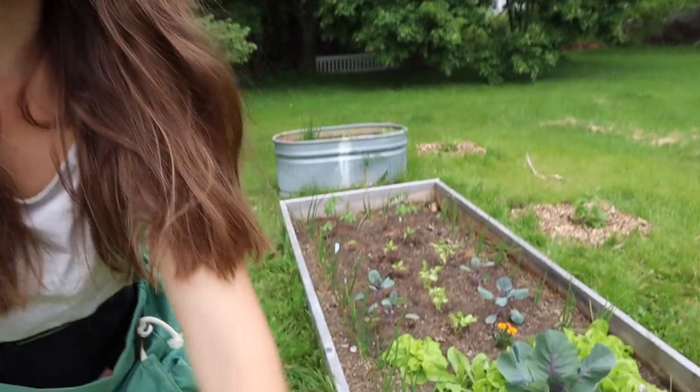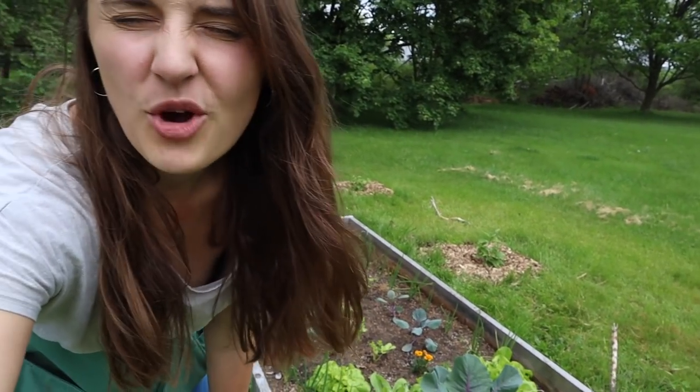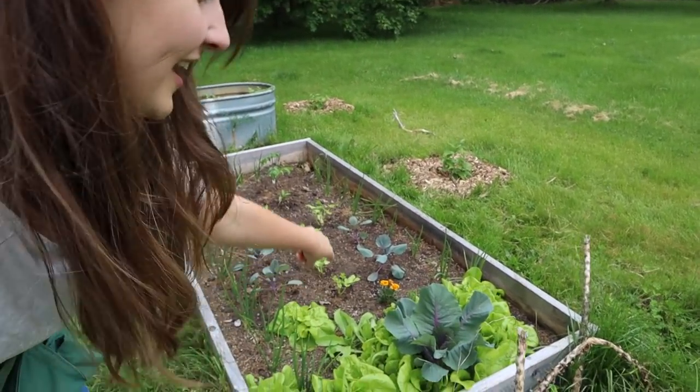My favorite part about these raised beds is the volunteers and plants that overwintered. See that cabbage right there? That overwintered and I really wasn't expecting anything to come back, but it came back so strong and has grown faster than any of the other cabbages I planted this year. I'm hoping it'll give us a nice cabbage head. I also have a bunch of volunteer lettuce plants — we grew that lettuce in the bed next to it last year, the seeds must have blown over, and now we have tons of lettuce.